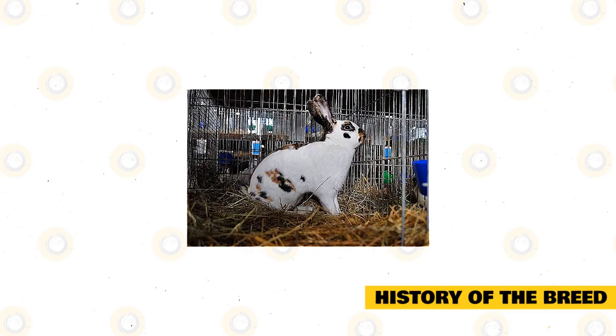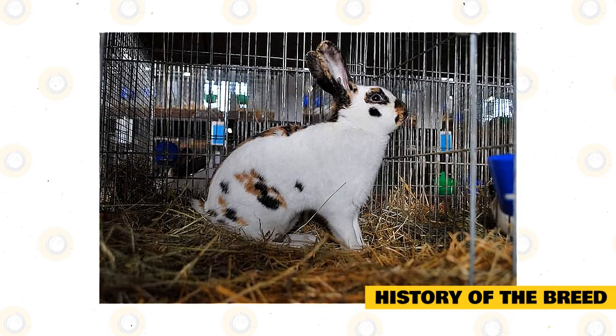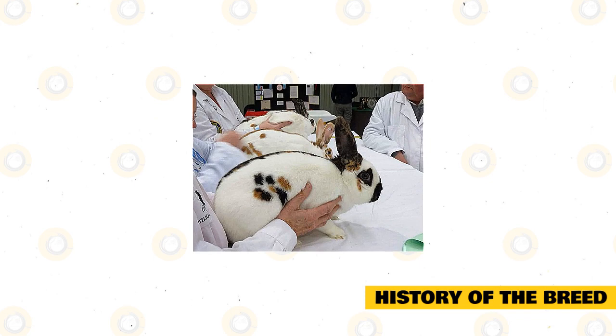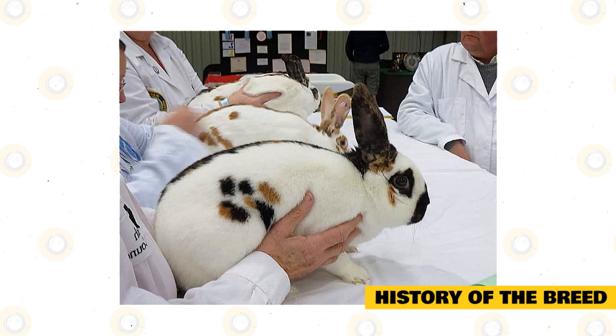The Rhinelander rabbit was first spotted at trade shows in 1902 in Germany after being bred in North Rhine-Westphalia. Experts believe this breed was created by combining the genes of a harlequin buck and a papillon doe. A buck from that litter possessed the markings the Rhinelander would become famous for — black and orange coloring on the chin, ears, and the butterfly mark on the nose. Another cross was then made with a harlequin buck and a large checkered giant doe, resulting in a doe with the celebrated marks. The buck from the first litter and the doe from the second were mated, and the resulting does were mated with harlequin bucks to preserve the breed.